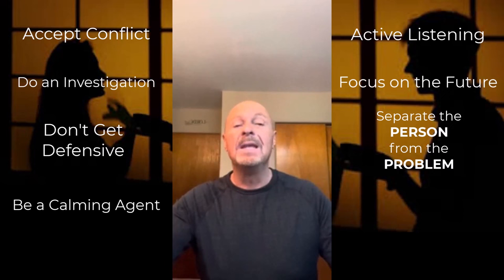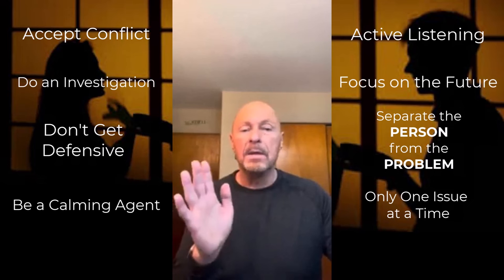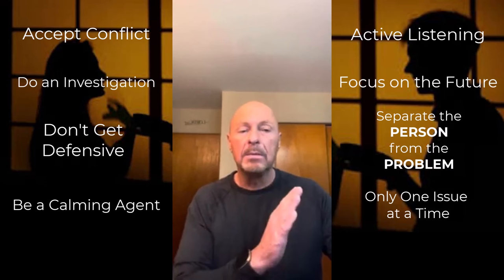Number eight: stay on topic. Work on problem A only, not A, B, and C. When discussing things, don't wander off into other unaddressed issues before the current one is resolved. If a new issue comes up — say you're talking about problem A and problem B comes up — that's fine, but simply recognize that as a second problem, and the two of you agree to address that second problem in the next conversation.